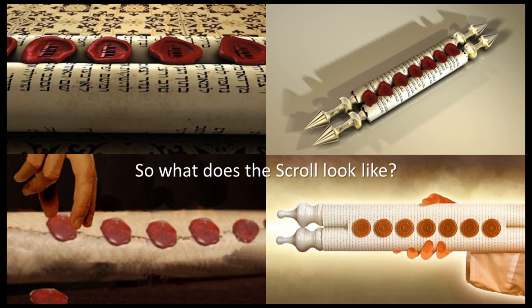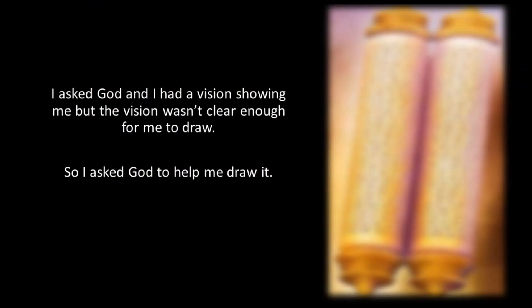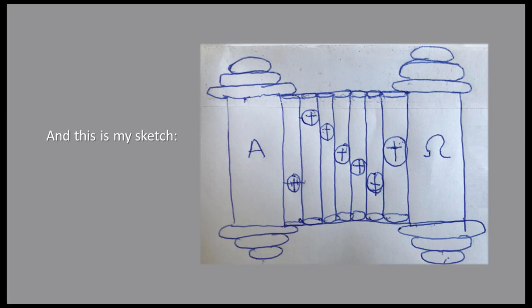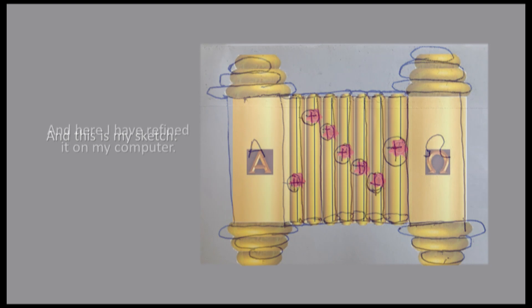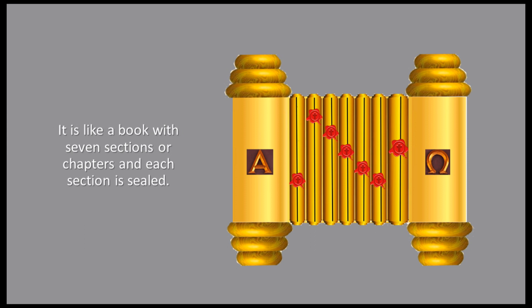So what does the scroll look like? I asked God, and I had a vision showing me. But the vision wasn't clear enough for me to draw, so I asked God to help me draw it. And this is my sketch. And here I've refined it on my computer.